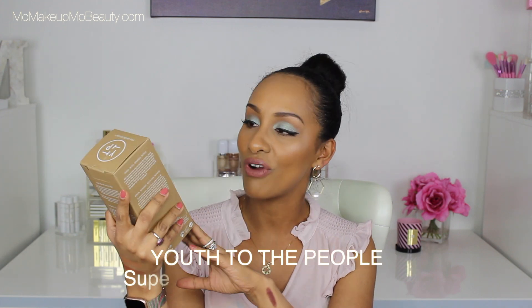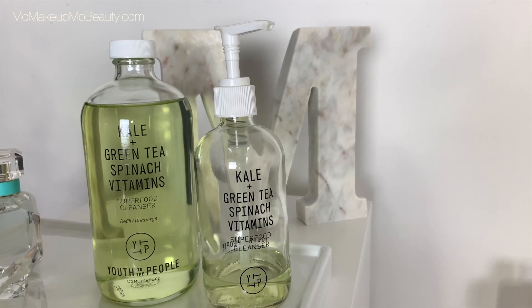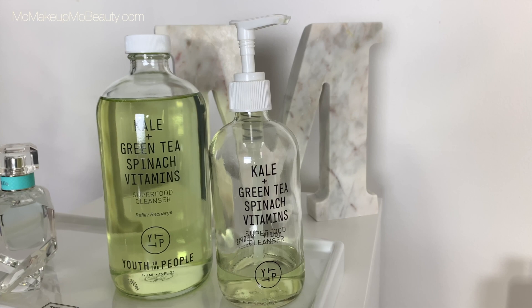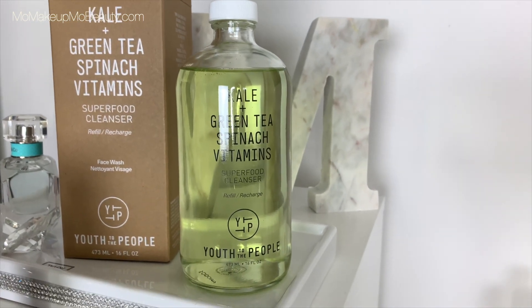Here is the other Youth to the People product — this is a repurchase as many times as I need, forever, always. It's great. I got the biggest size they offer: the 16 ounce. I don't think it's on the Sephora site anymore, but it is available on the Youth to the People site. What you do is refill your pump size, which I believe is eight ounces. The one on the left is the large 16 ounce and the one on the right is the eight ounce that I refill — that one comes with the pump. This is a great cleanser, very gentle, does a good job cleaning and you don't feel stripped. It says something when I repurchase a product multiple times — that means it really works well.